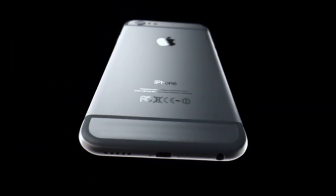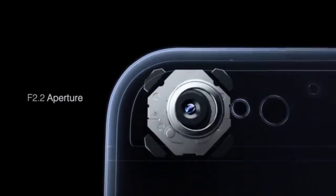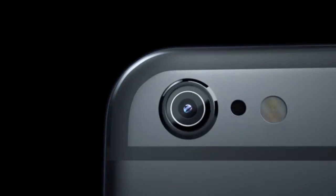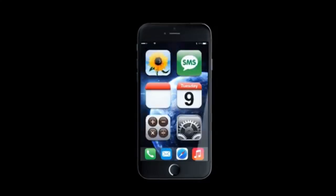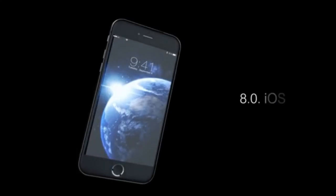In 2014, Apple introduced the iPhone 6 series. The biggest difference was the much larger screen size. The Retina display was upgraded to HD, and a 128GB storage option became available for the first time.